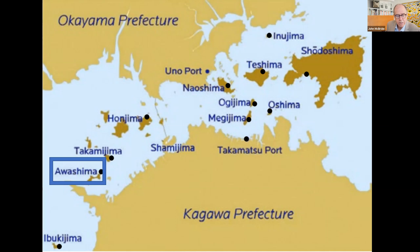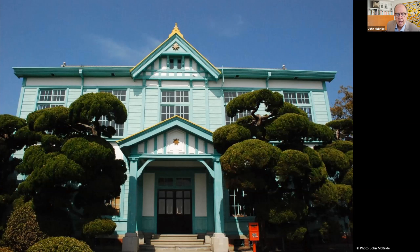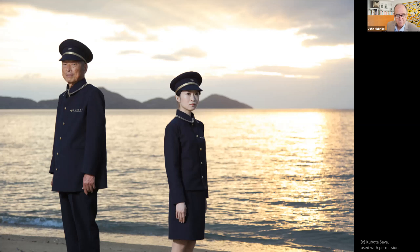Awashima is actually three beautiful islands joined by shoals accumulated by the currents. Its pristine beaches are famous for umihotaru — tiny glowing crustaceans. Awashima has Japan's oldest sailing school, established in 1897, and many of its graduates sailed the world. The island has an active artist-in-residency program making use of the abandoned junior high school. One of the Art House projects took over the abandoned post office — here the artist Kubota Saya is photographed with the last postmaster. Entitled The Missing Post Office, it now accepts letters from anyone, anywhere, at any time, with addresses unknown. Visitors are free to read the letters, which are often extremely personal.